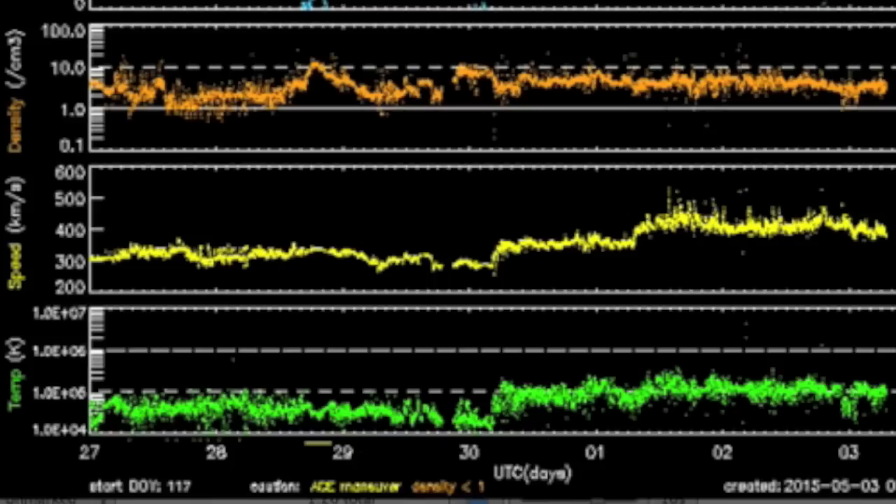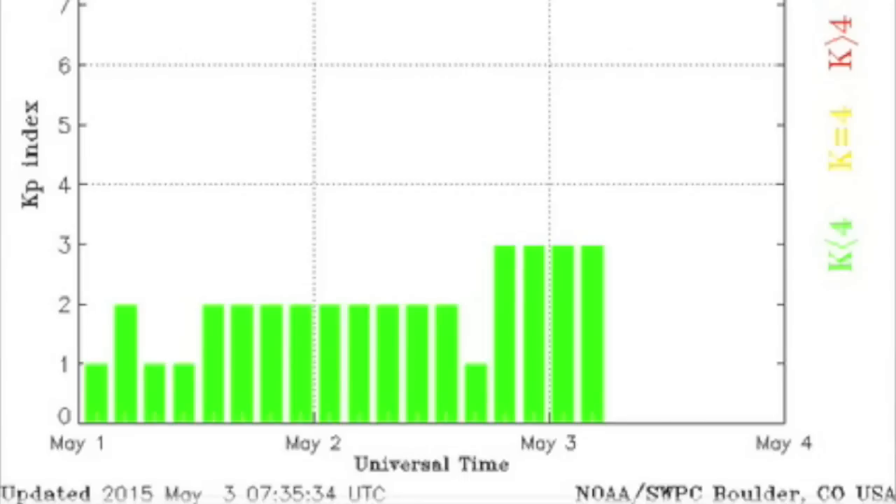I would not be surprised if the slight increase into C-flare range today continues further over the next day or two. Seven days of solar wind show that the current coronal hole is only moderately powerful in terms of wind speed. The increased pressure is having minor effects only, with Earth's shield doing its job perfectly right now.